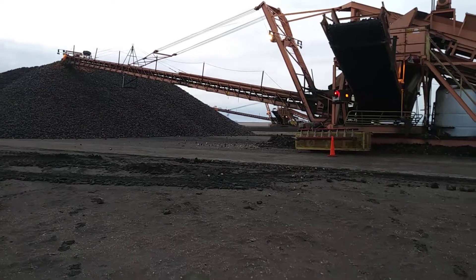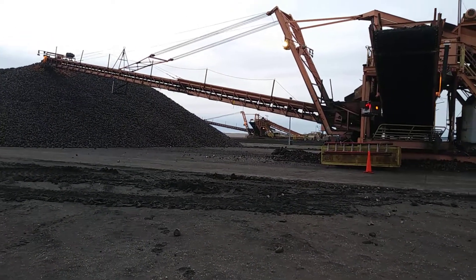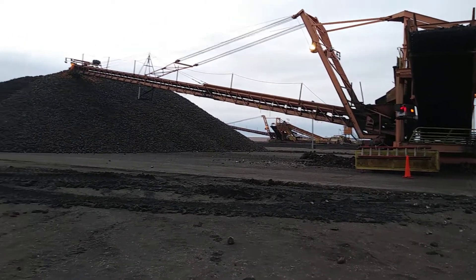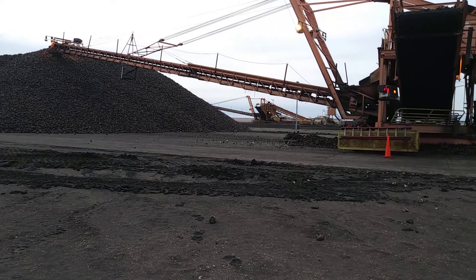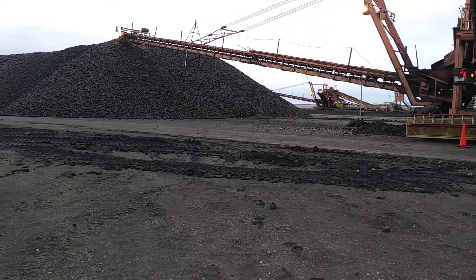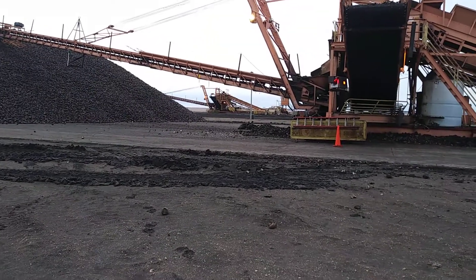There are a pile or two in the distance over there, which gives you an idea of the size of these machines. That pile is just over 20 feet tall, and the boom is about 100 feet. Usually the piles are about 200 feet wide because they extend as far as the boom will go in each direction.